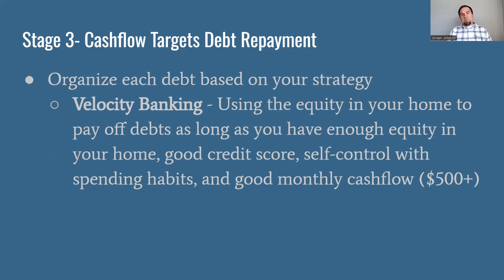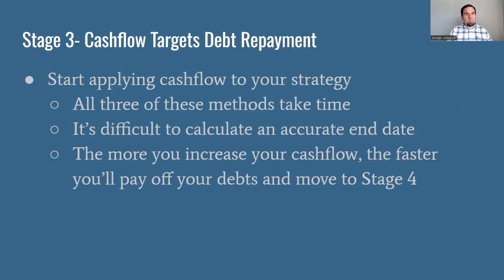The reason why velocity banking can be really helpful and fast is that you can very quickly pay off loans entirely, which creates that extra cash flow immediately. That means you get to keep that money rather than having that expense come out of your system. If you really want to know more about velocity banking, I do have a freebie at the end of this video that will help with that.